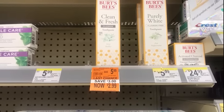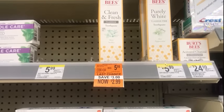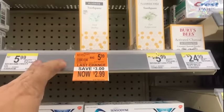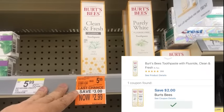While you're in the store shopping, check out the Burt's Bees Clean Fresh Fluoride Toothpaste. It's on clearance for $2.99. If you want to pick that up, we have a $2 digital on the app that makes it $0.99.